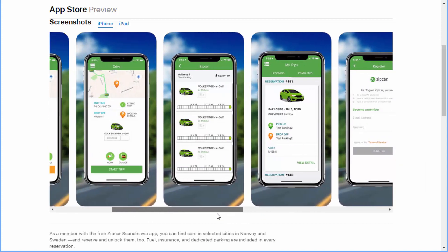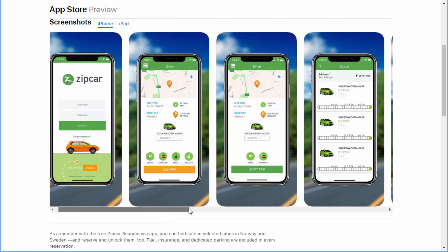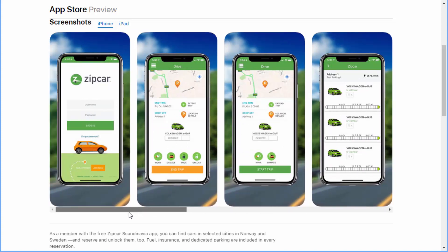We provide all the technical support and information for you to create the app and upload it into the market. Your users can simply look for your brand, look for your logo, and download the app, install it, join, and then start reserving and looking up the cars in real time.